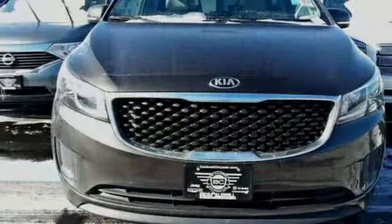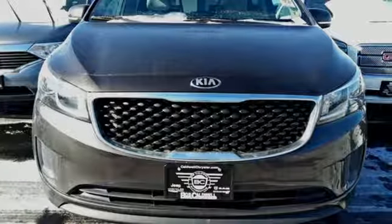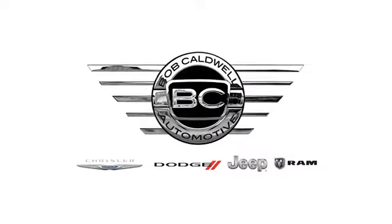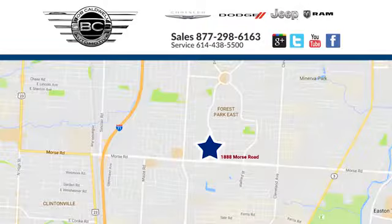Someone is going to drive this fantastic vehicle off the lot. It should be you. Test drive it today. At Bob Caldwell Chrysler Jeep Dodge, we're a dealership you can trust. We're conveniently located at 1888 Morse Road in Columbus, Ohio.